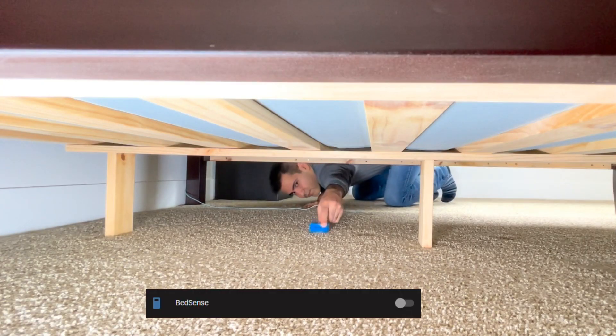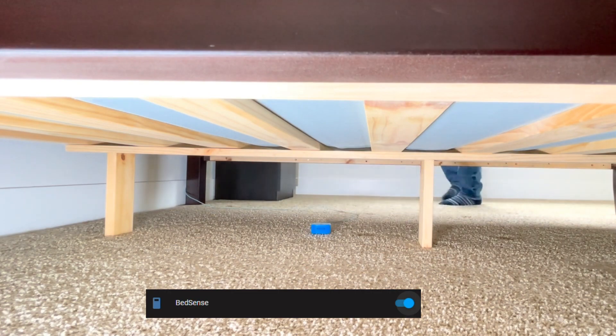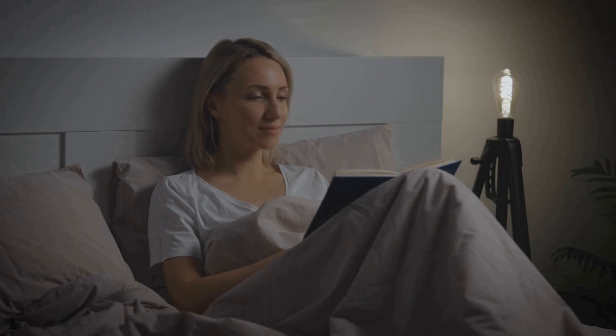BedSense introduces a new level of automation based on presence in bed. By putting RoomSense IQ in this mode, various actions can be triggered to enhance your sleep experience. Imagine your room adjusting its temperature, your devices entering sleep mode, and a soothing bedtime routine automatically initiated — all tailored to your individual preferences.